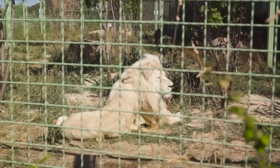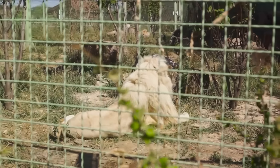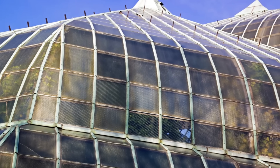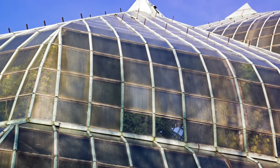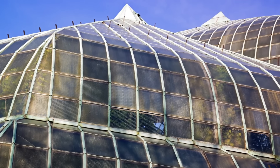Adjacent to the zoo, you'll find the Lincoln Park Conservatory, a verdant paradise housing a plethora of tropical plants and flowers. As you wander through the fern room or gaze at the exotic orchids, you're transported to a world far removed from the city's hustle and bustle.